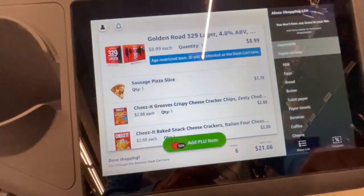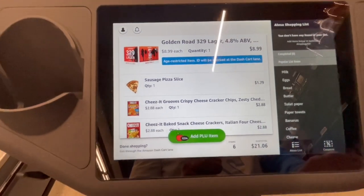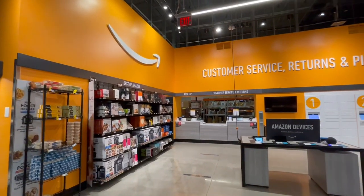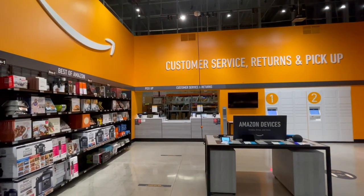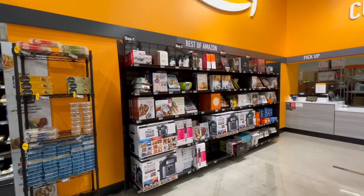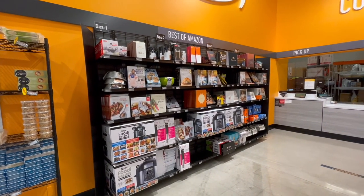If you buy alcohol, it says age-restricted item — ID will be checked at Dash Cart Lane. Over here in the back corner they have customer service, returns, and pickups. You can also buy some Amazon devices and there's a little best-of-Amazon aisle if you need to do a little Christmas shopping. That's pretty cool.